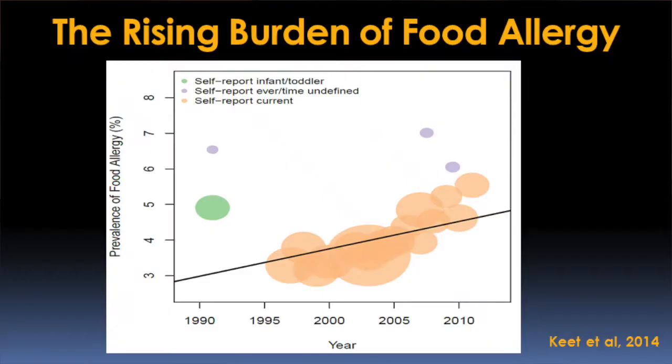Dietary factors like vitamin D and antioxidant exposures. But none of these really explain the dramatic rise in food allergy that we've seen in the last 20 years.